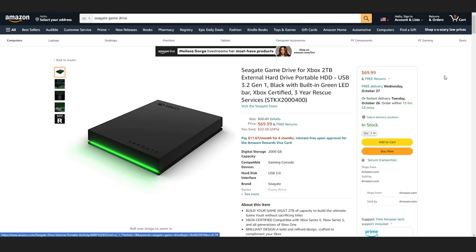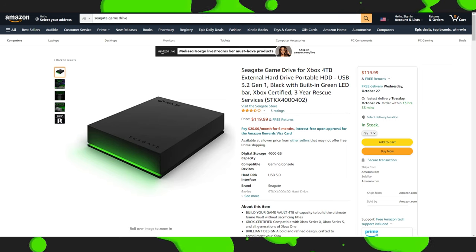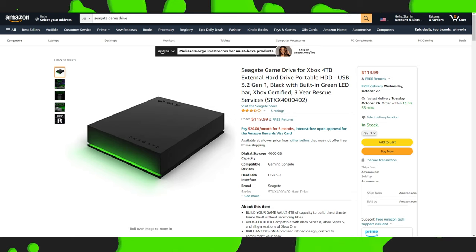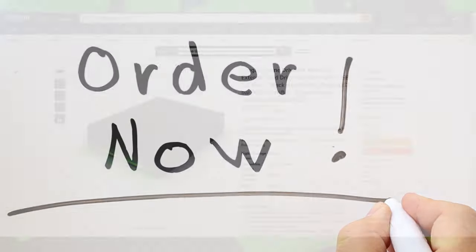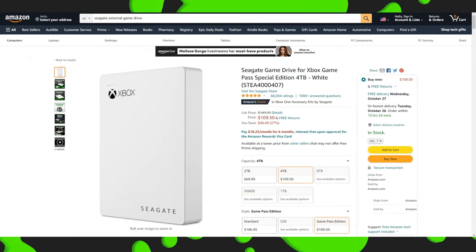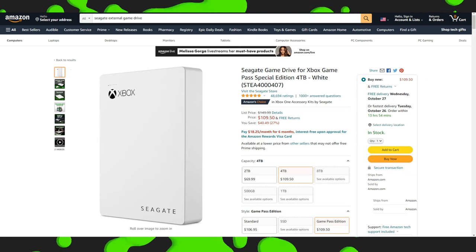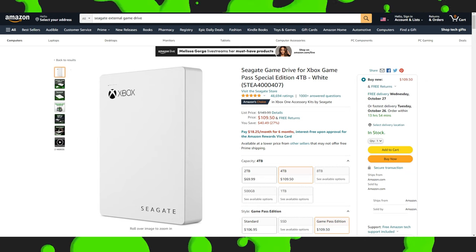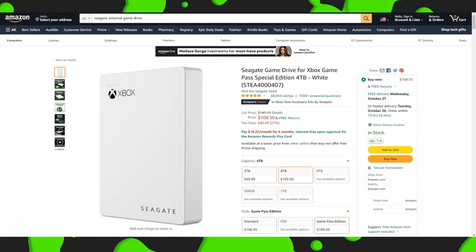Or if you want to go for broke, we've got 4TB right here for $120 — and this is available right now, no need to wait until November or December. Or the tried and true Seagate GameDrive for Xbox Game Pass Special Edition 4TB white, the one I've been using for almost a year now. Get it right now for $110 and you get 4TB.